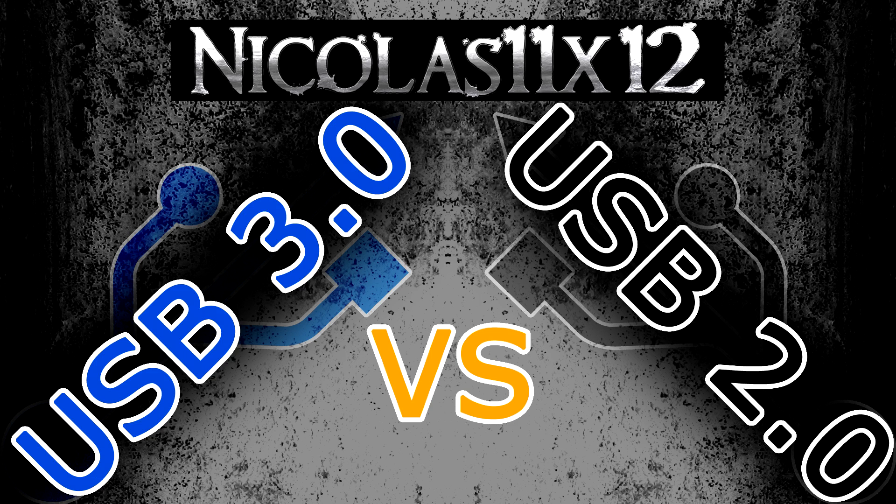USB 2.0 was released in the year 2000, but it is still the most commonly used interface. USB 3.0 was released in 2008.